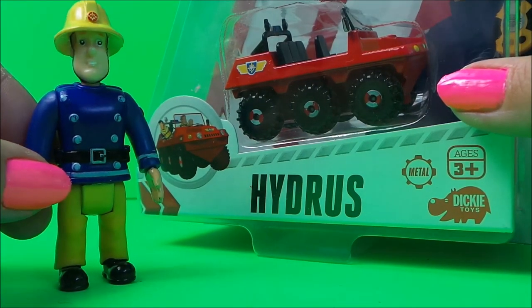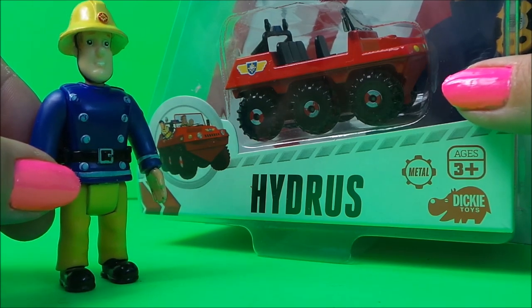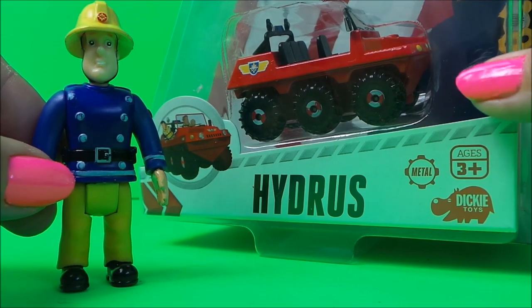Hi there guys, this is Tracy here and welcome back to the MG Tracy Club. I'm absolutely thrilled to share this toy with you today — it's a very rare toy.